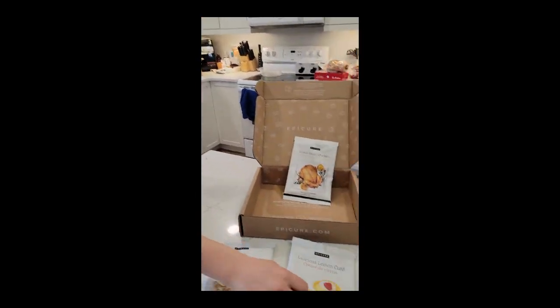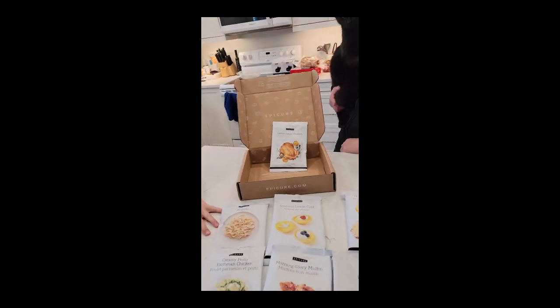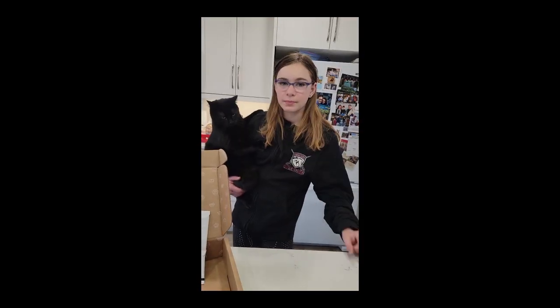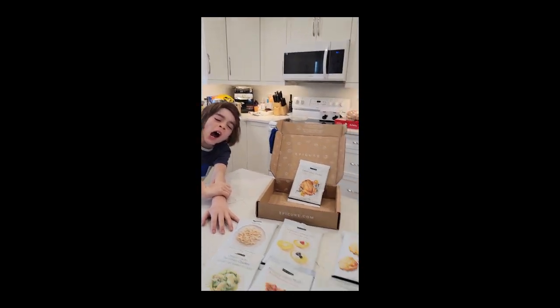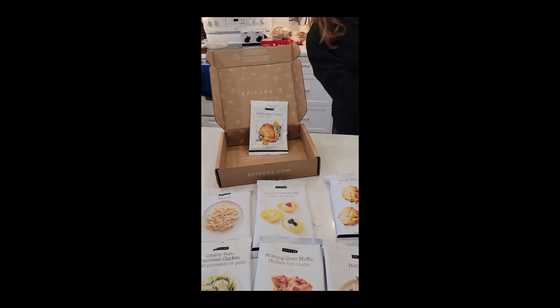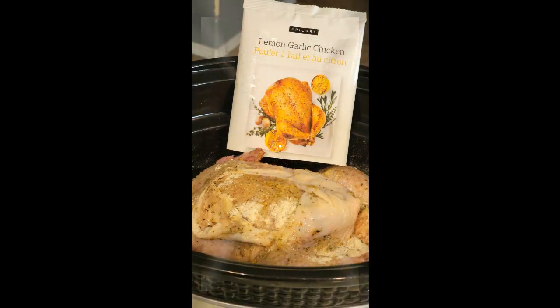Which one did you want to try first, Simon? The hollandaise sauce — you want to try that one, and dessert? And you — alfredo and lemon chicken? I think that will go great together as a meal. The quick biscuits — that's one of your favorites! Awesome. We will talk to you guys soon. Let me know if you would like to sign up for next month's box!